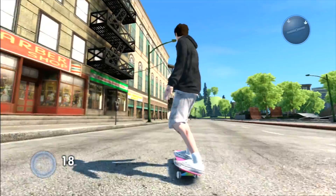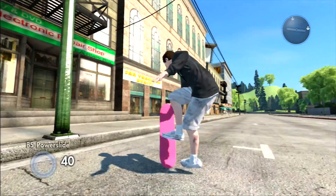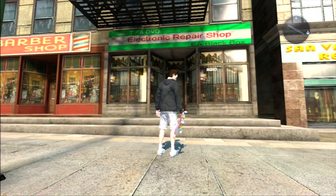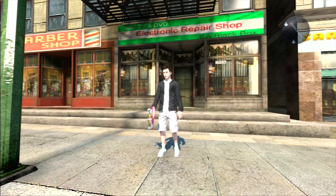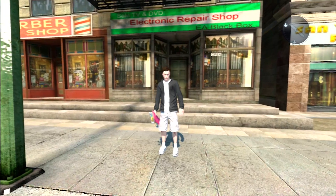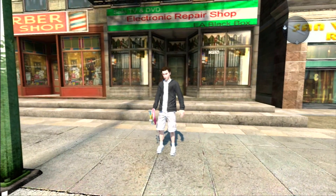So this next easter egg is actually quite interesting in my opinion. If you come to the store, you can see that it says electronic repair shop, EA Black Box. And for those of you who don't know, EA Black Box is the company that made Skate 3.